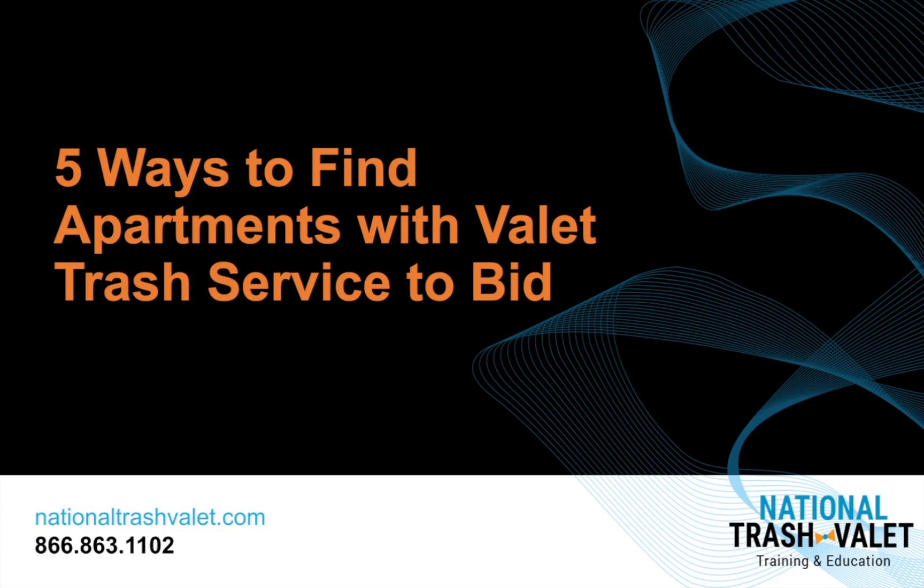Hey everyone, I wanted to talk about the five ways to find apartments with valet trash service to bid. It's kind of easy walking into an apartment complex and you don't know where you're going to get either a company has service or they don't. If they don't have service, it's more of an educational process on you telling them how you can help them with their property and gain additional revenue. If you find an apartment that already has a service provider, that's a great lead because they're already educated. So if you come across one towards the end of a contract that doesn't like their current service provider, that's a great spot to be in. There's the normal walk-in approach, you can cold call, but you can do some pre-research online. I'm going to talk about five ways you can do that today.